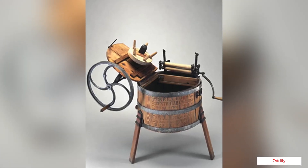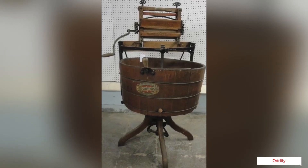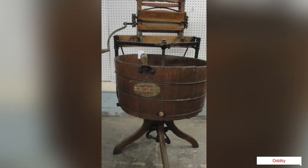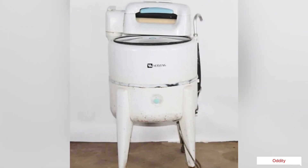Twin-tub washing machines have two tubs, one larger than the other. The smaller tub is a spinning drum for centrifugal drying, while the larger tub only has an agitator at its bottom. Some machines could pump used wash water into a separate tub for temporary storage and later pump it back for reuse.